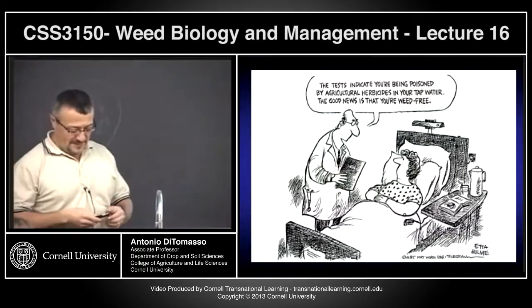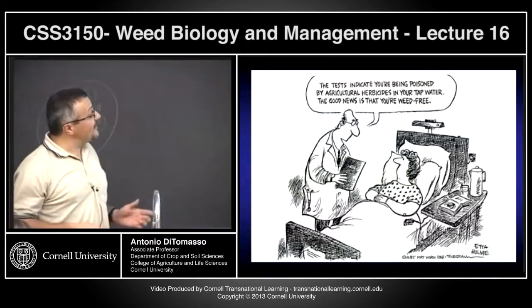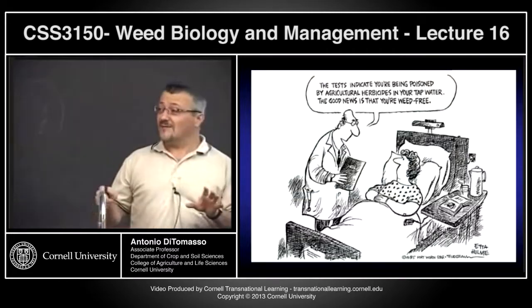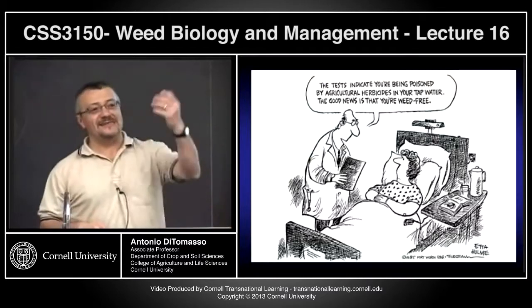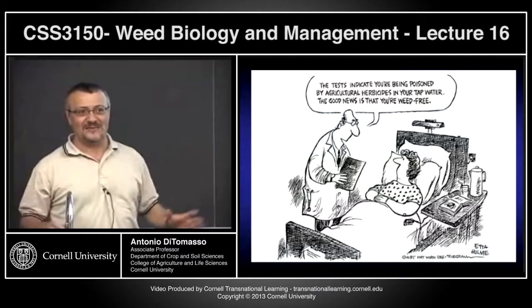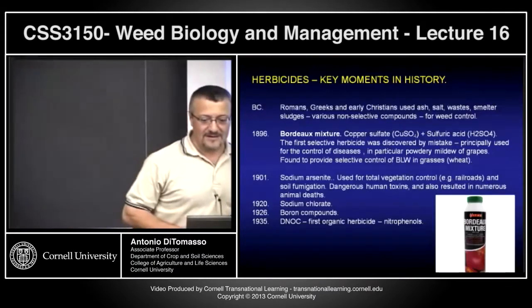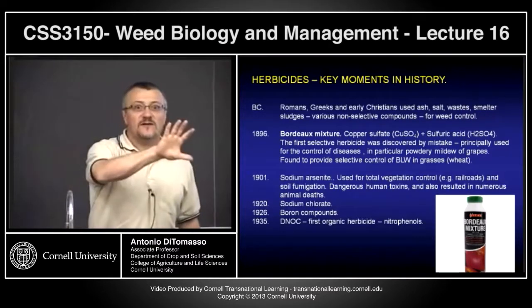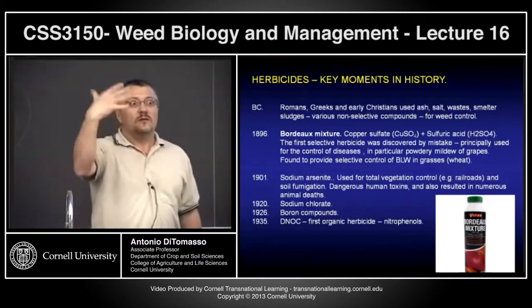Having said that — and I threw this in because I thought it was kind of cool — a comic strip reference: 'you might be dying, but at least you're weed free, buddy.' If any of you see weed-related comic strips, just send them to me. I love to see those. Now let me situate you in terms of the development of herbicides.